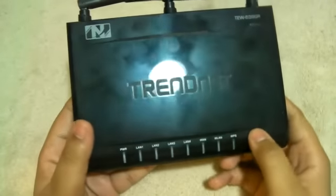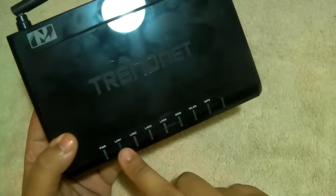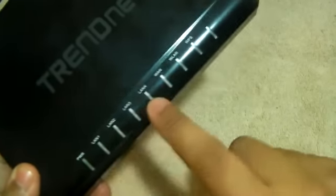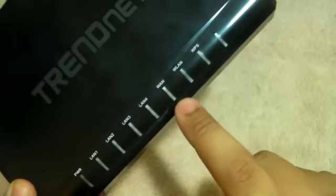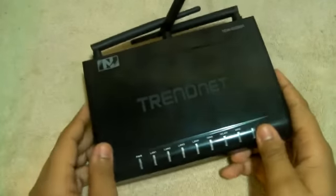Right here it just says 'N', displaying that it is a Wireless N router. Here are all your LED light indicators telling you what's working and what's not — there's one for power, ones for your connections, and ones for your internet and security.